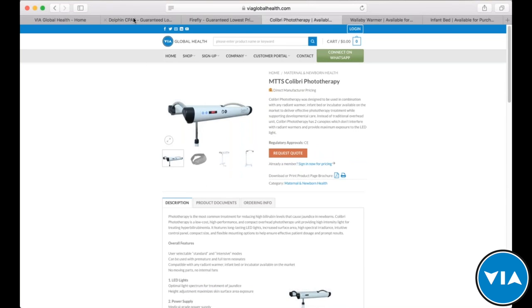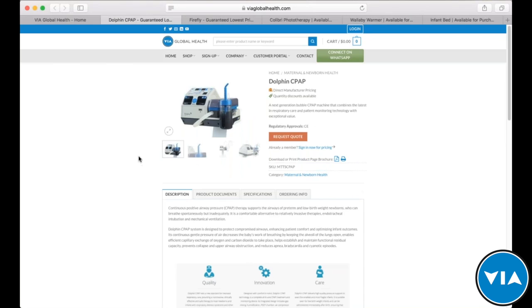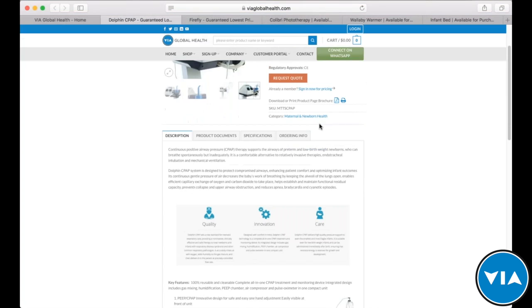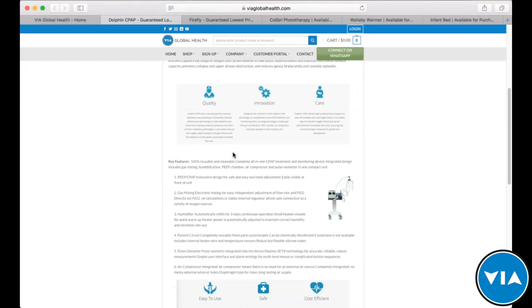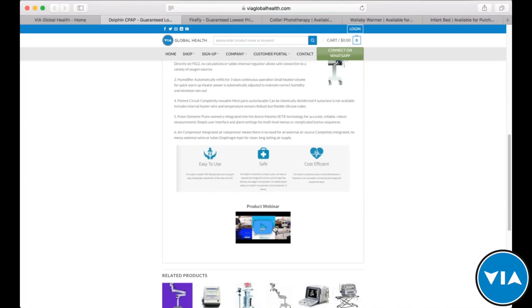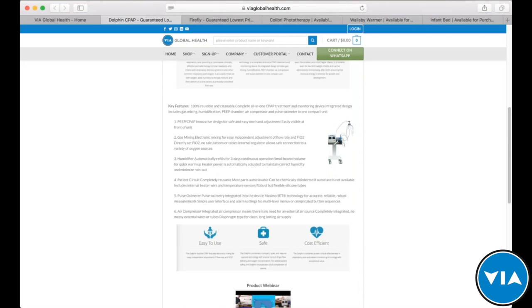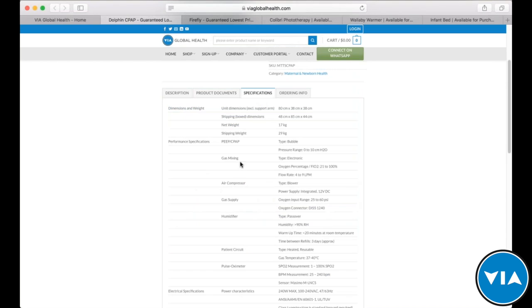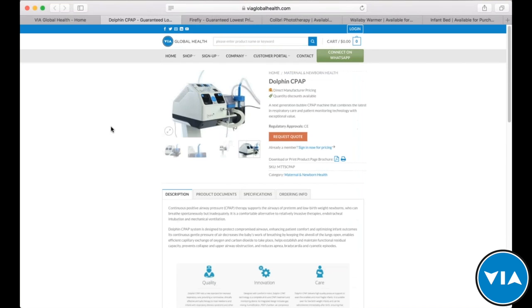On the product page you'll find all the product information you need: pictures of the products, regulatory approvals, short descriptions, key information, graphics, a longer description of what the product does, key features, any webinars — we'll put today's webinar back up here as well — product documents, brochures, manuals, warranty information, and specifications. We're trying to give you all the information you need in one place, so at that point you just request a quote and you're ready to go.